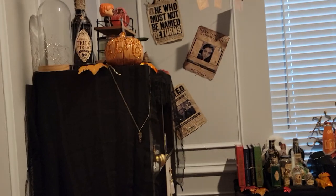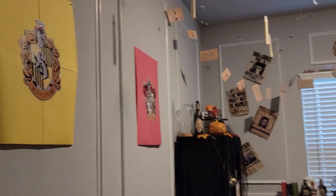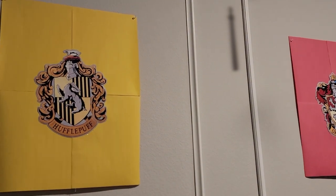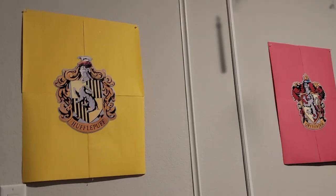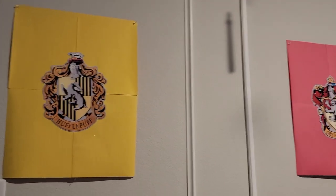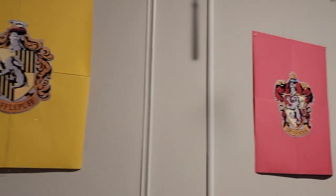Alrighty, with that being said, let's get started. I guess we will start with the banners on the wall. Of course I have four of them — Slytherin, Ravenclaw, Gryffindor, and Hufflepuff. And yes, that is construction paper. I wanted to get actual banners from Amazon, but the really pretty ones were so expensive, so I'm waiting until I can afford a really nice one. In the meantime, these are just placeholders. But they don't look too bad, especially from afar.